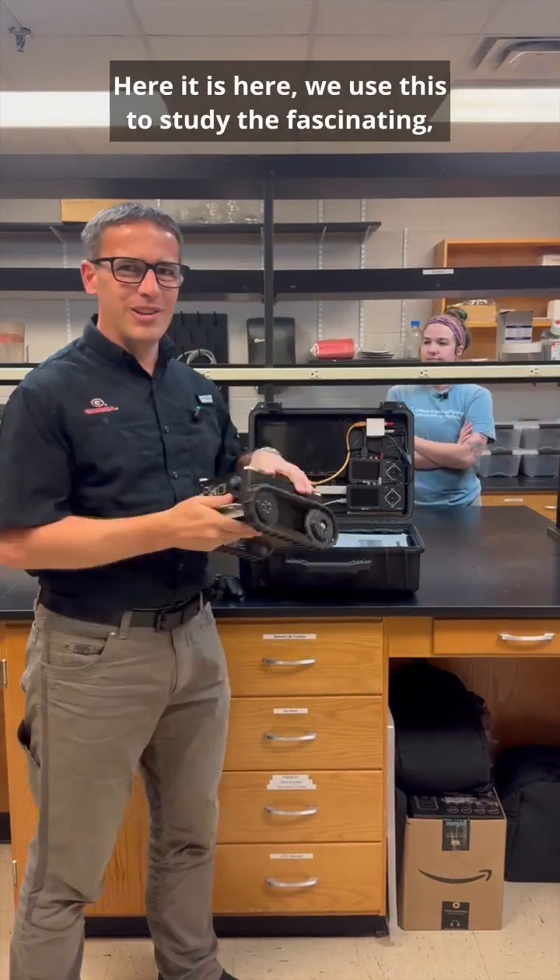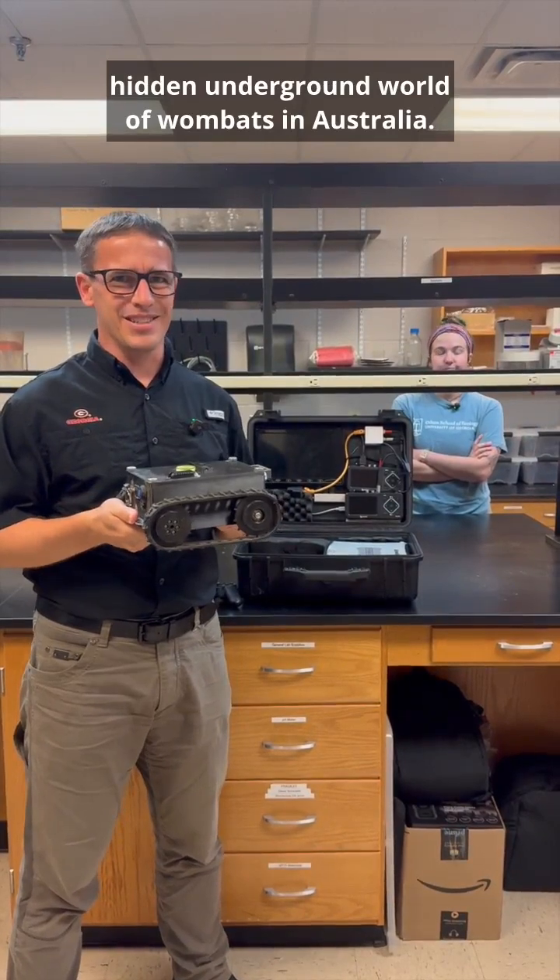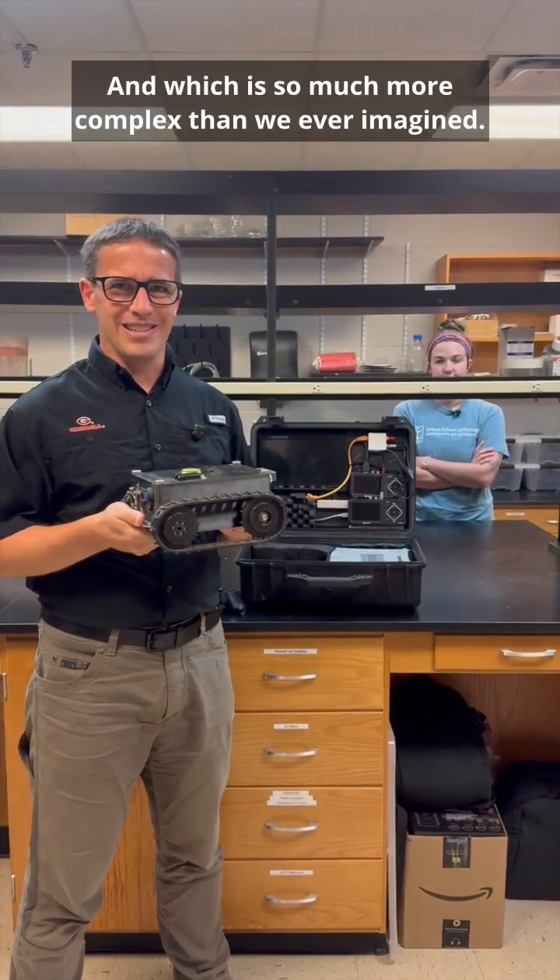Here it is here. We use this to study the fascinating hidden underground world of wombats in Australia, which is so much more complex than we ever imagined.